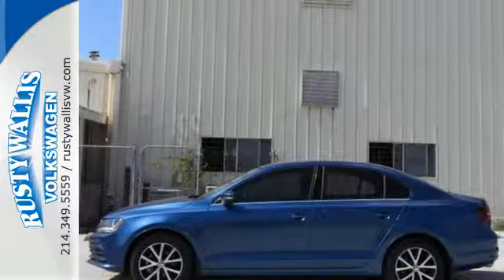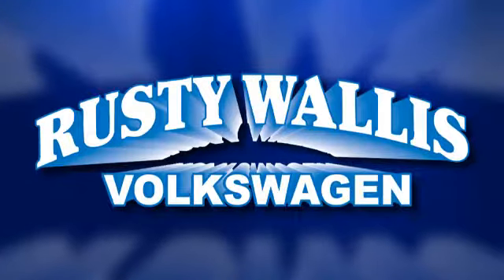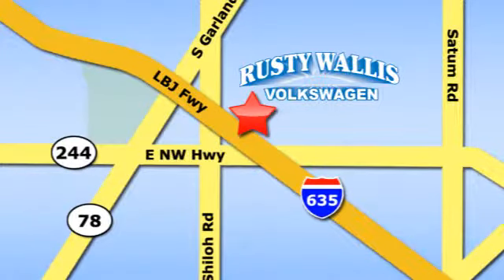Add this Jetta to your life today. Rusty Wallace Volkswagen is one of the premier Volkswagen dealerships in Texas. We're easy to find just off Northwest Highway at 12635 LBJ Freeway in Garland.